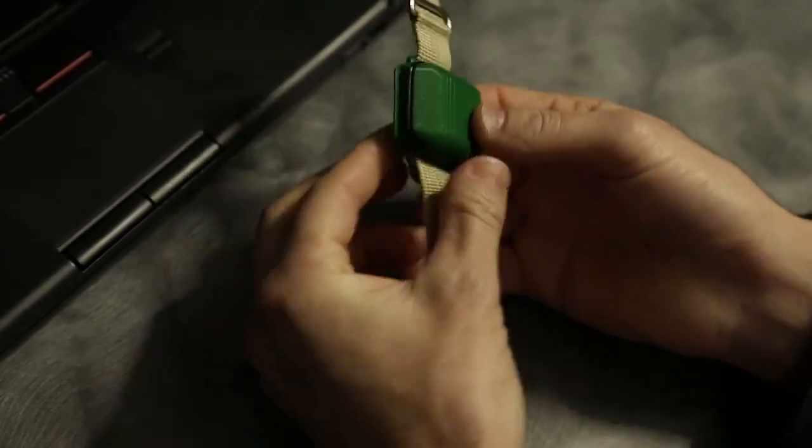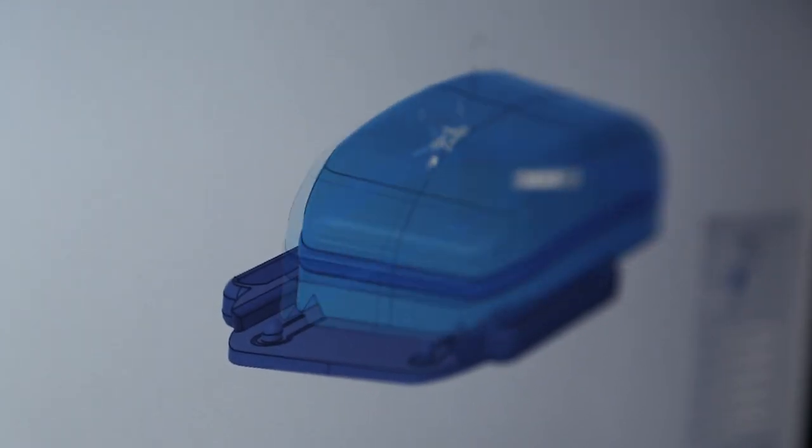I'm working on a 3D printed wearable device that's really configurable. It's super easy for people to get in there, reconfigure it, and put that thing wherever they want to.